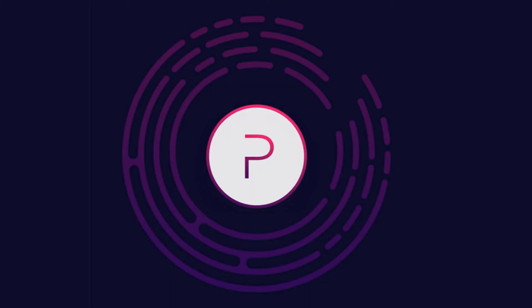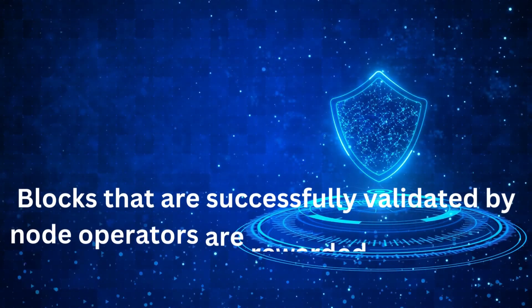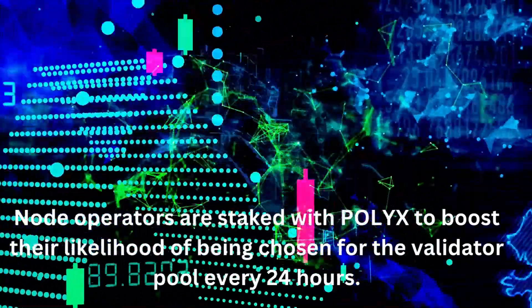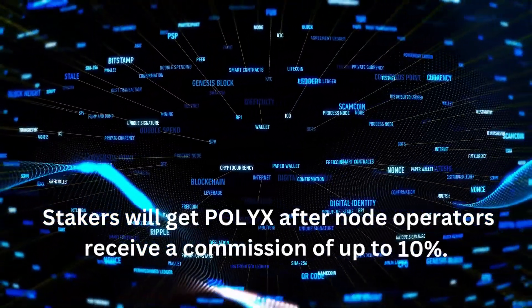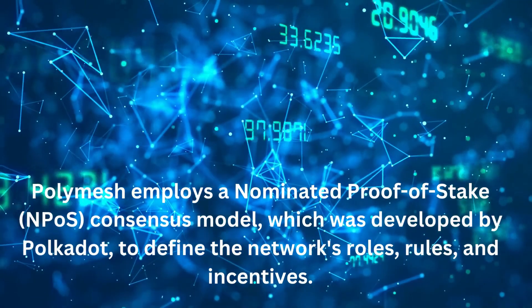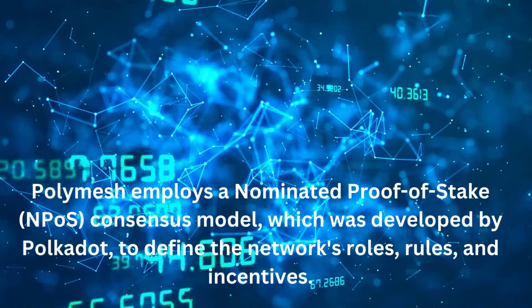Stakers and node operators collaborate to validate blocks and secure the Layer 1 blockchain. Blocks that are successfully validated by node operators are rewarded with Polyx, the utility currency for Polymesh. Node operators are staked with Polyx to boost their likelihood of being chosen for the validator pool every 24 hours. Stakers will get Polyx after node operators receive a commission of up to 10 percent. Securing Polymesh employs a nominated proof-of-stake consensus model, developed by Polkadot, to define the network's roles, rules, and incentives.